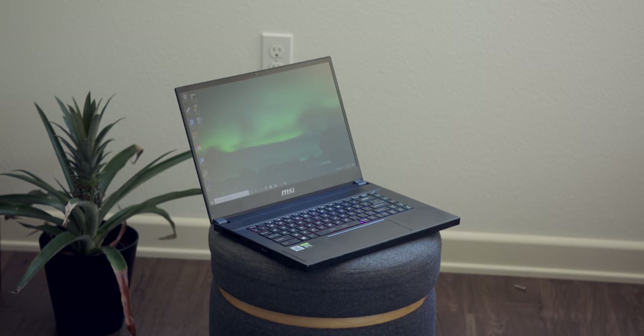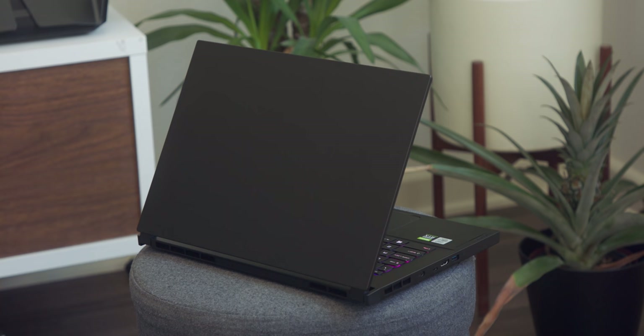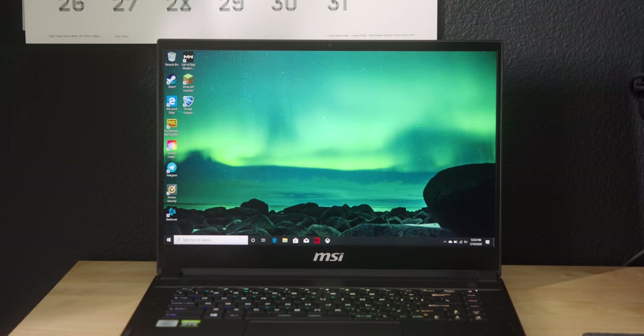This laptop would be at home at a LAN party or out at a coffee shop — wherever you are, it's not going to draw unwanted attention, but it still looks and feels premium. I am a display snob. I gush when I see a phone with a 120 hertz refresh rate. This has a 300 hertz refresh rate and is a 1080p panel.